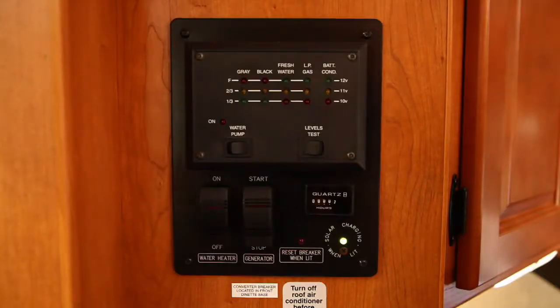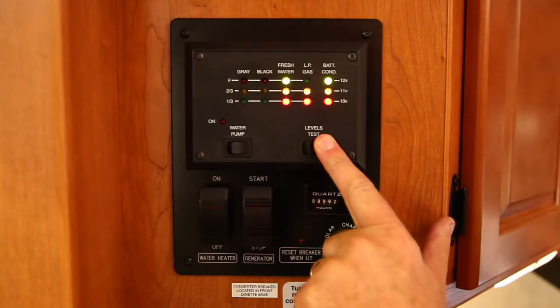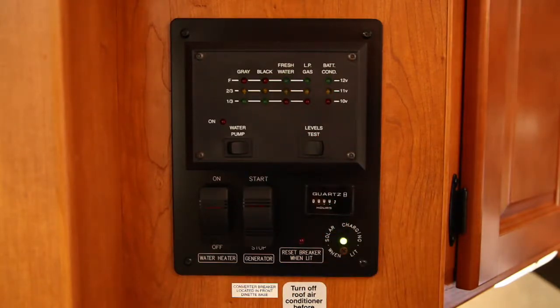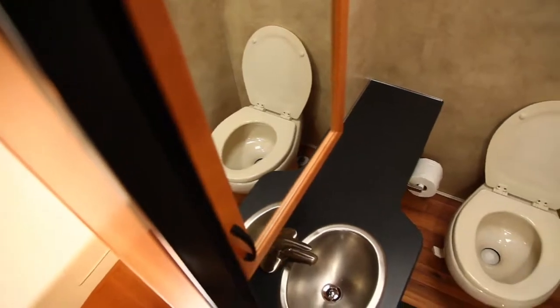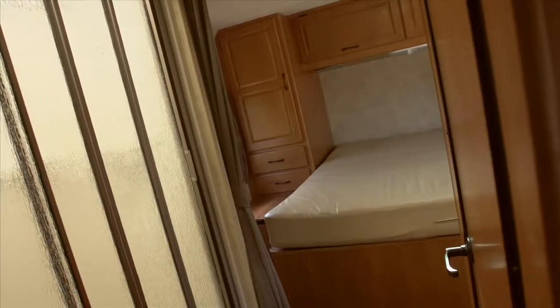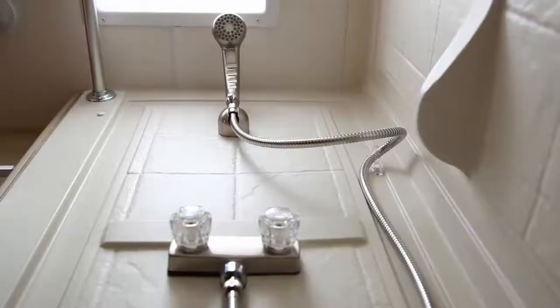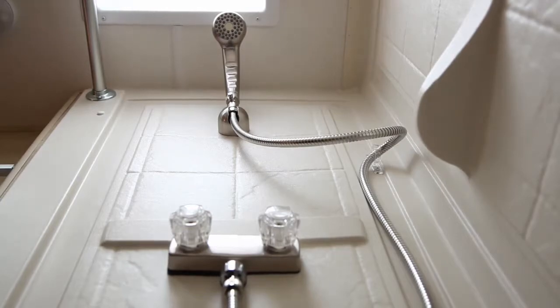An easy-to-use central control panel makes it simple to monitor all the vehicle's operating systems from a single location. The bathroom faucets, sinks, toilets, and shower doors in the Cruise America fleet are all residential-style upgrades from typical production line motorhomes.